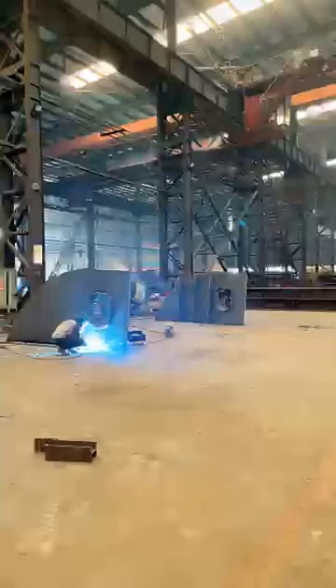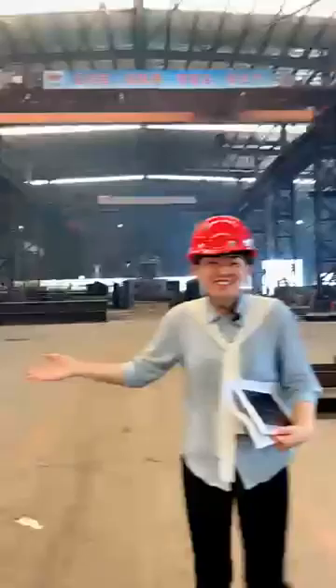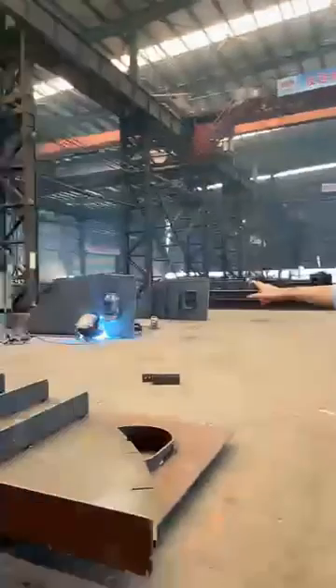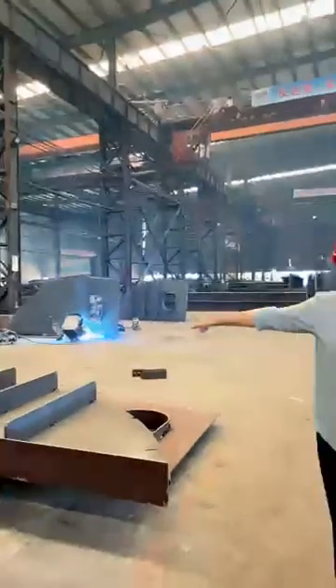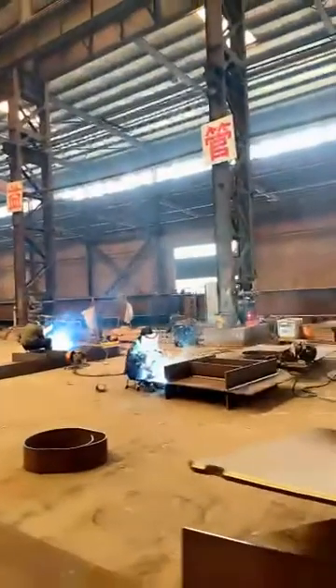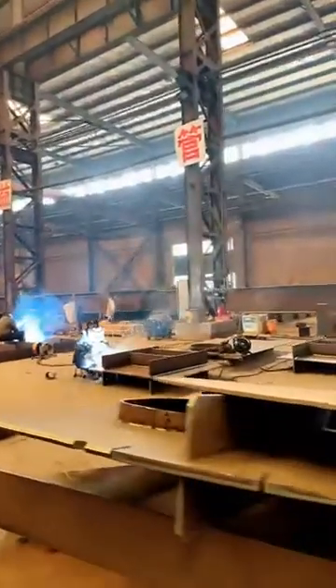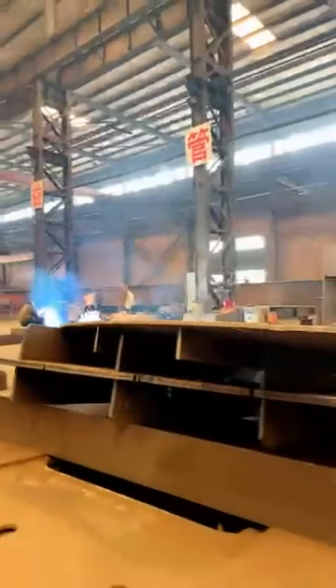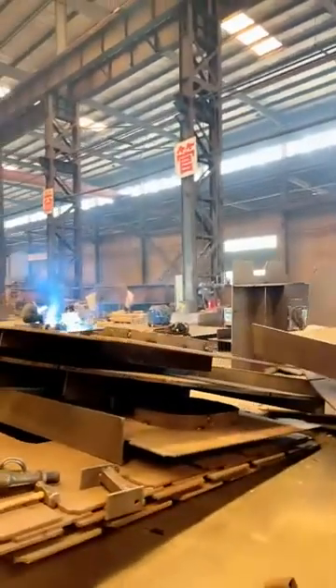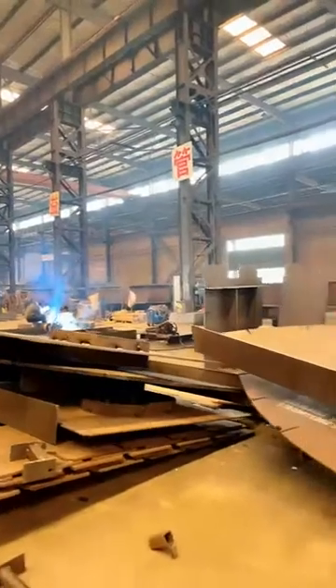Our workshops are very busy right now. On this side they are doing fabrication for bridges. Because bridges are very complicated and require different types of manufacturing, after fabrication they will set up and assemble the forks and the bridges.